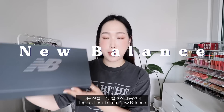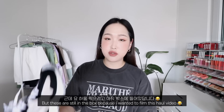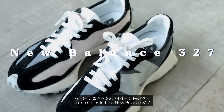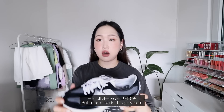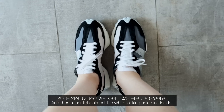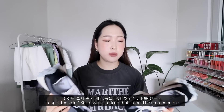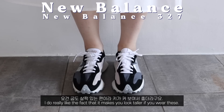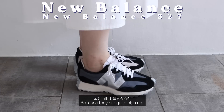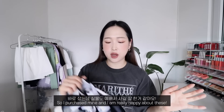The next pair is from New Balance. I bought these a while ago but kept them in the box to film this video. These are the New Balance 327s, and they have a retro vibe inspired by the 70s look. Mine are in a gray colorway with a super light, almost white pale pink inside. I got these in 235, though I think 230 would have fit too. They're quite high-soled which makes you look taller. They were hard to find, but I got mine from an overseas seller.